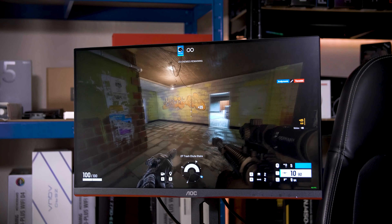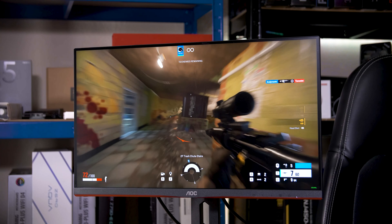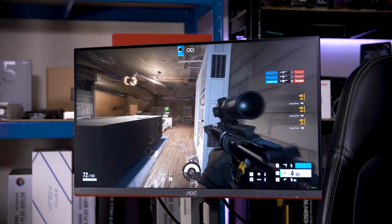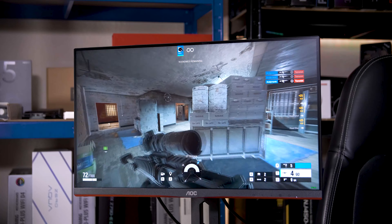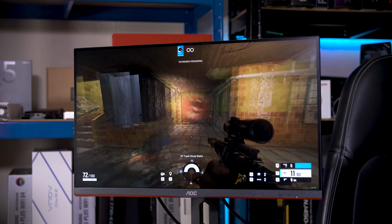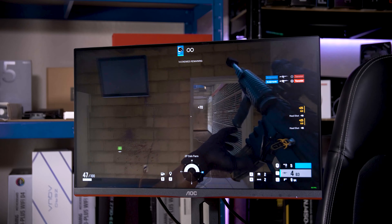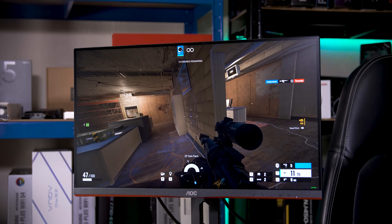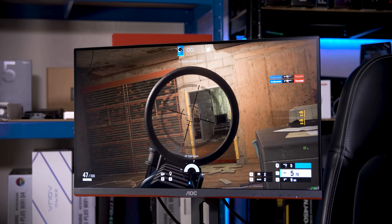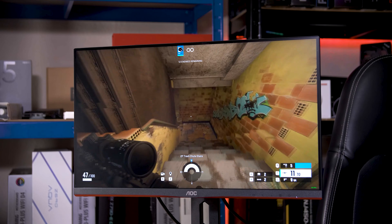Otherwise, I'd say this is one hell of a monitor. It's well specced, performs well, and is right around the £200 price point, making it one of the cheapest 1440p 165Hz monitors on the market — let alone being in this 24-inch form factor. For those that want a higher pixel density but don't have the space for a larger display, or those that just want an upgrade at the same size they've got, this is an incredible option. Obviously the GPU requirements go up compared to something like the 25G3ZM, but so does the image quality and sharpness, and for some I'm sure that's more than worth it.